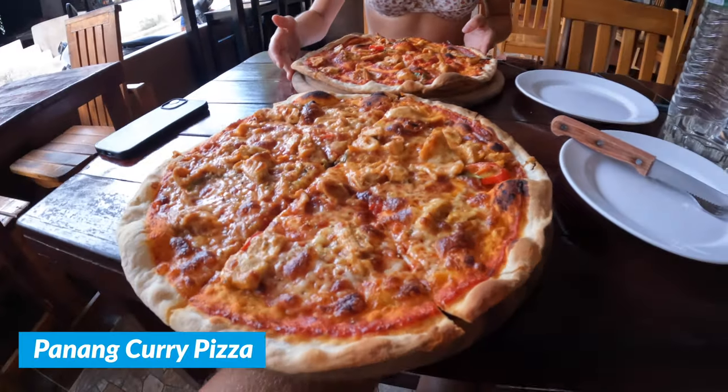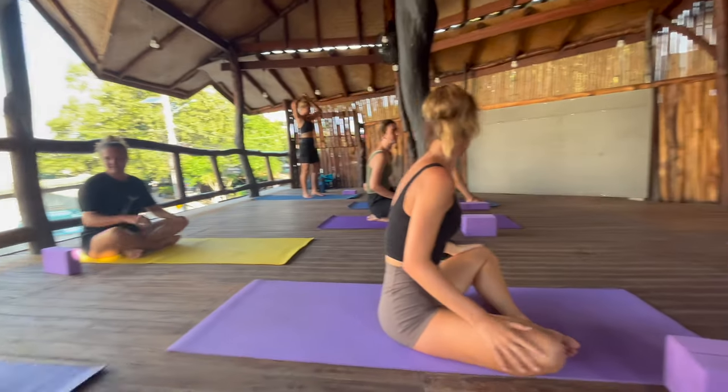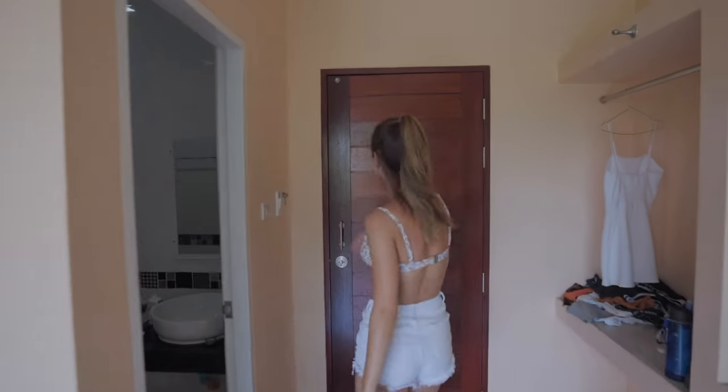We also tried a Penang curry pizza this morning, and we actually went and did a yoga class. We got a free smoothie bowl with it, which was 180 baht — such a good price for a yoga class and a smoothie bowl. I'll show you where we're staying because this place is amazing value.